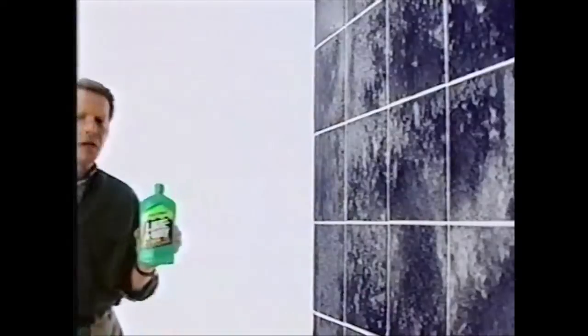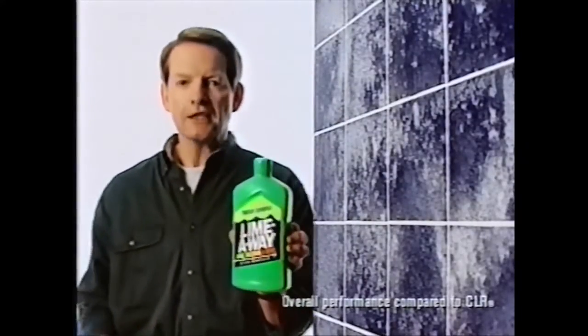If you have stains like these — rust stains, lime scale build-up, or calcium deposits — you need LimeAway lime and rust remover, because it works better than even the leading lime scale and rust remover.